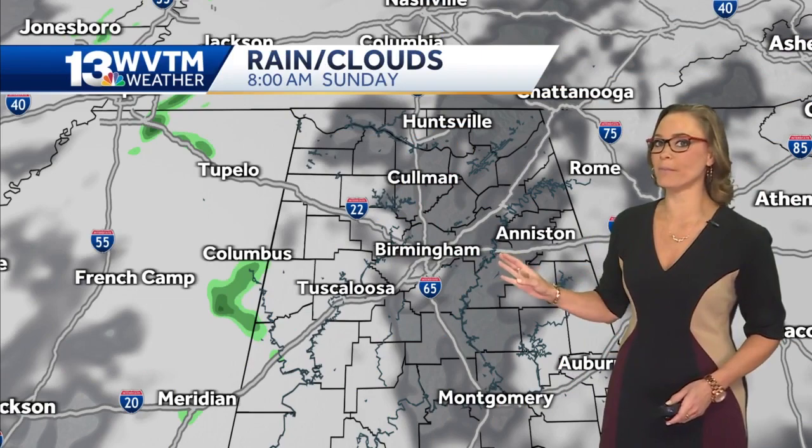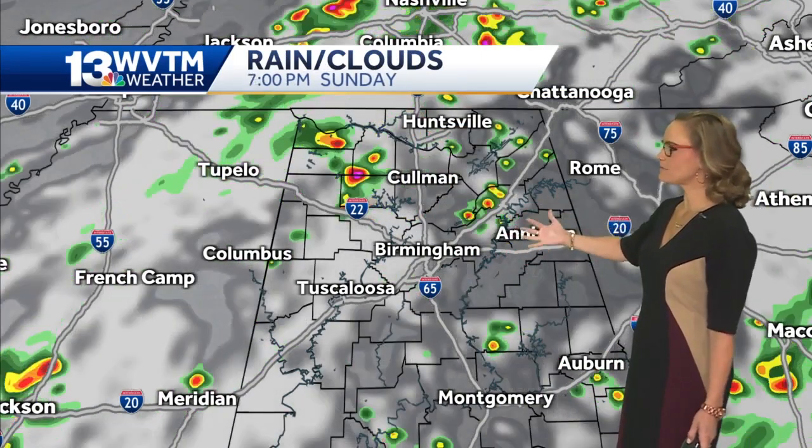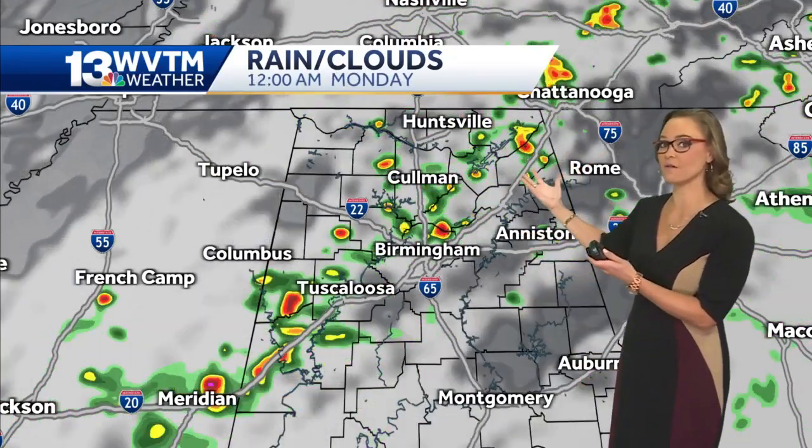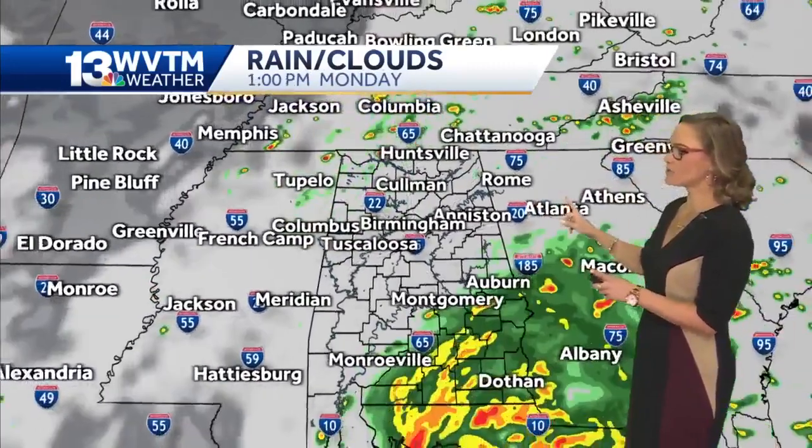The rain is going to start Monday afternoon. Today will be spotty showers with heating of the day bubbling everything up, coming up from the south and likely developing along that I-59/20 corridor and moving northward.